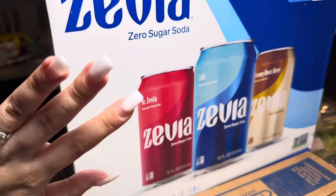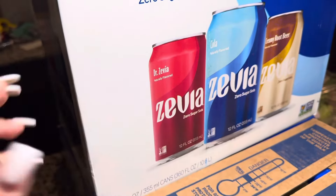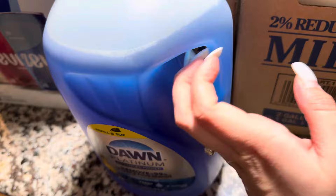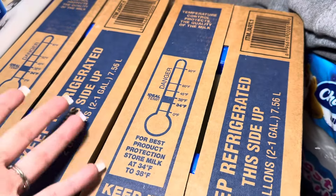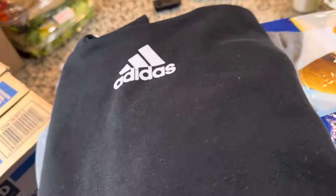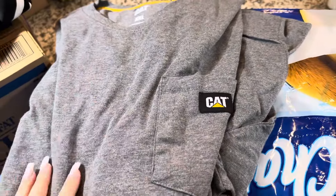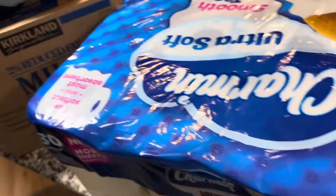We ended up getting another two packs of Zevias. I just bought some Zevias from Costco, but we wanted to stock up just because they do run out really quickly. So I got two more packs. We got a thing of Dawn dish soap. We got two packs of whole milk — this comes in a pack of two, so four gallons altogether, and this will maybe last us three days. We went through milk pretty quickly. And next, kind of a random find, we did end up getting an Adidas sweatshirt for my older son since it's getting a little cooler here, and then my husband got a long sleeve shirt. We got some toilet paper and some flushable wipes — my kids actually use these.